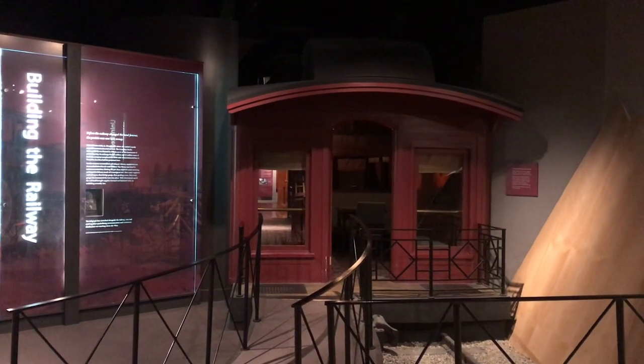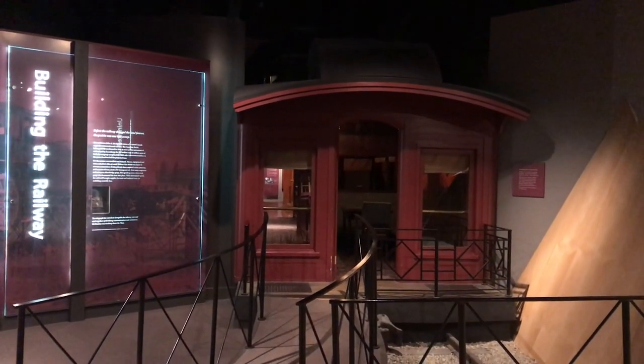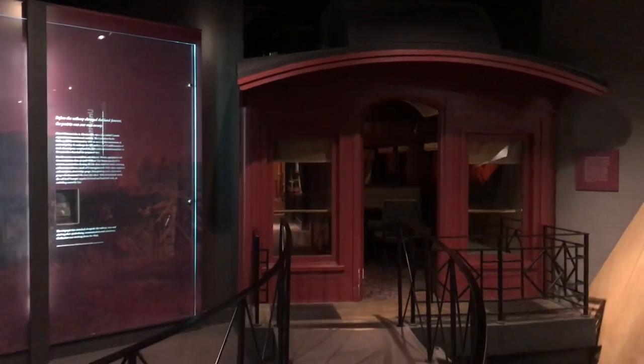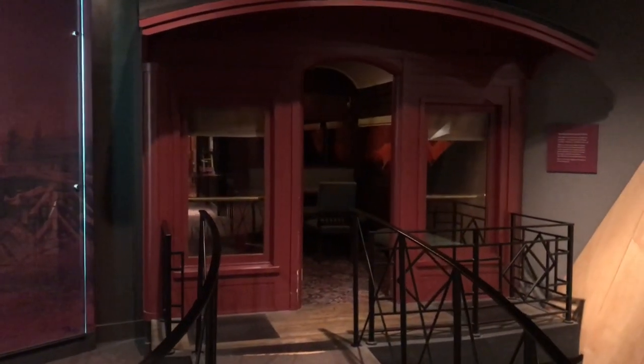Here we are at the Building the Railway Gallery, or our Canadian Pacific Railway Gallery — the CPR. This gallery focuses on the building of the CPR beginning in 1881 when the Canadian Pacific Railway was founded.